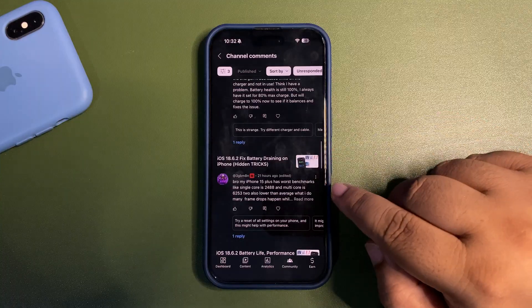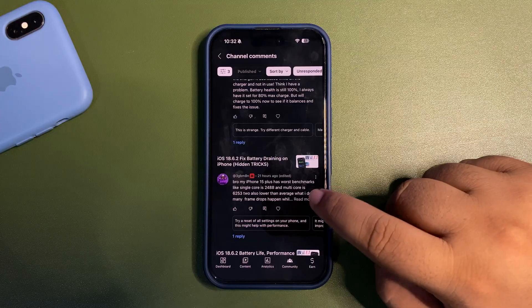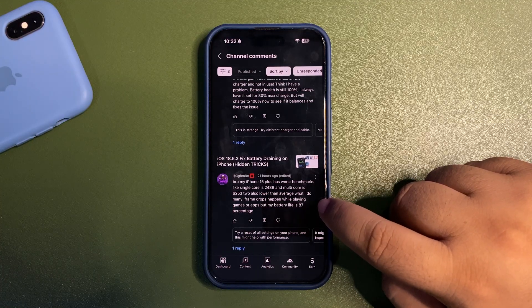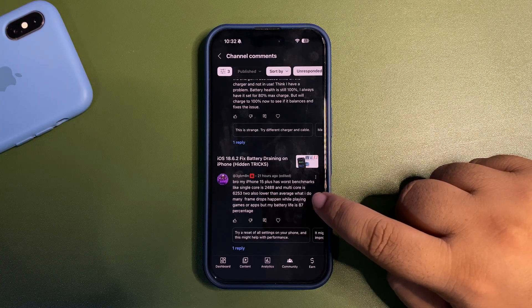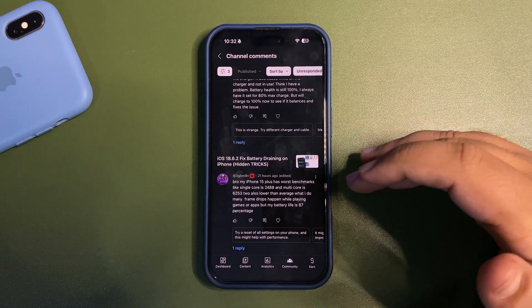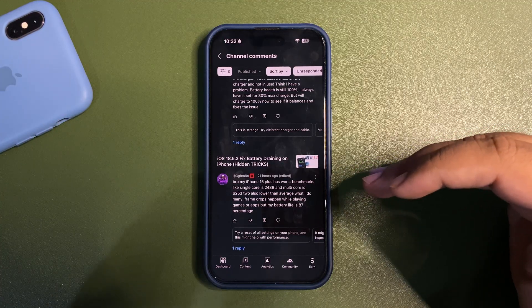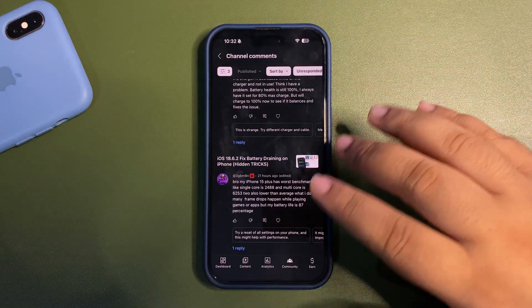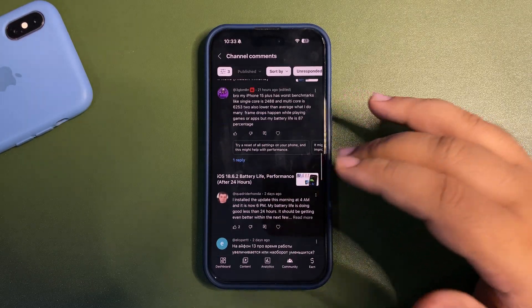Someone's iPhone 15 Pro has worse benchmarks — single core at 2488, multi-core at 6253, both lower than average — with frame drops in games and apps, but battery health at 87%. There could be a possibility you're not charging your device the right way. You didn't mention which iOS version you're using. Try using a good charger because when your device isn't charging properly it won't deliver proper performance. You can also DM me on Instagram and we can look further into what's going on.